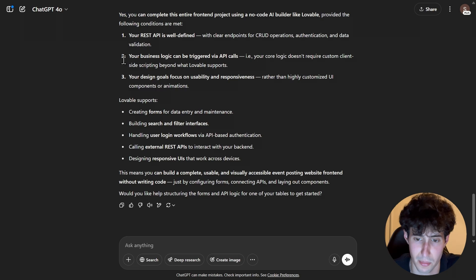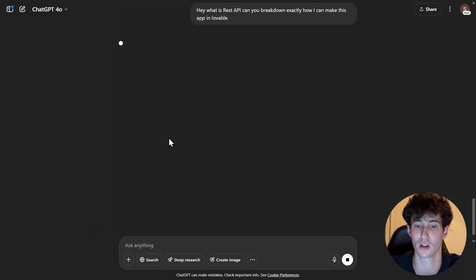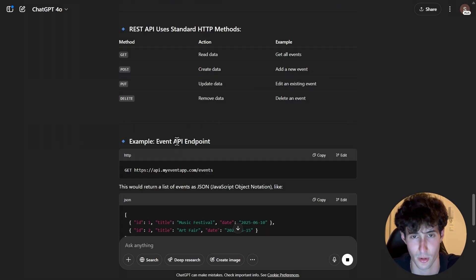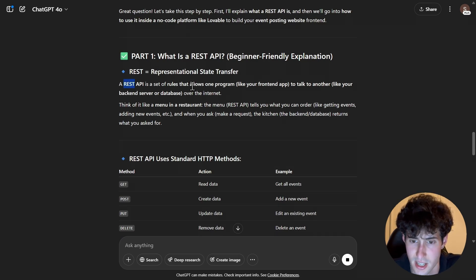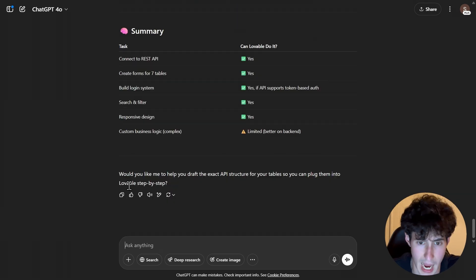Now a lot of you might say, 'I don't know what a REST API is — there are too many technical terms.' But the only thing you have to do is simply ask ChatGPT: 'What is a REST API? Can you break down exactly how I can make this app in Lovable?' And ChatGPT will tell you what a REST API is and walk you through building the app step-by-step. A REST API is basically a set of rules that allows your frontend to communicate with your backend via HTTP links. Ask the AI what you don't know and you'll learn as you go — that's the magic of using AI models.